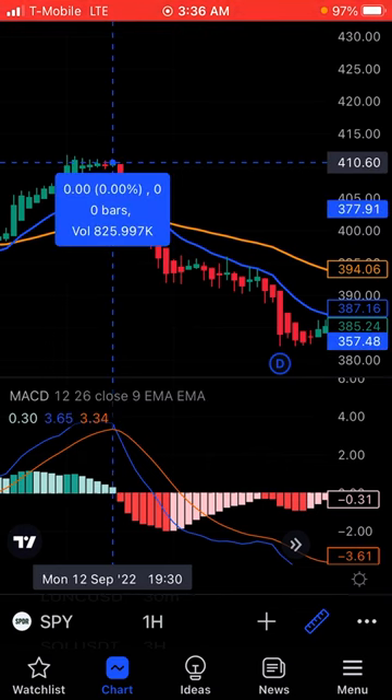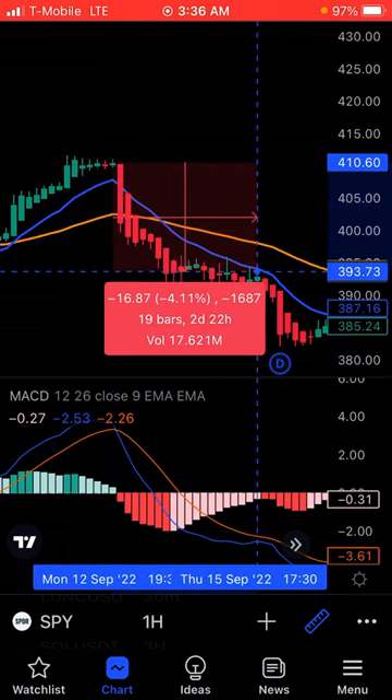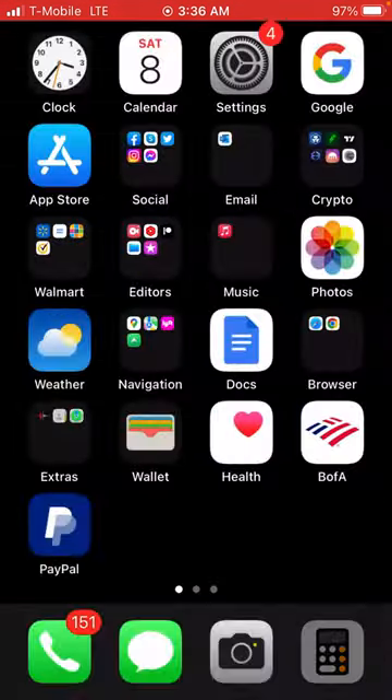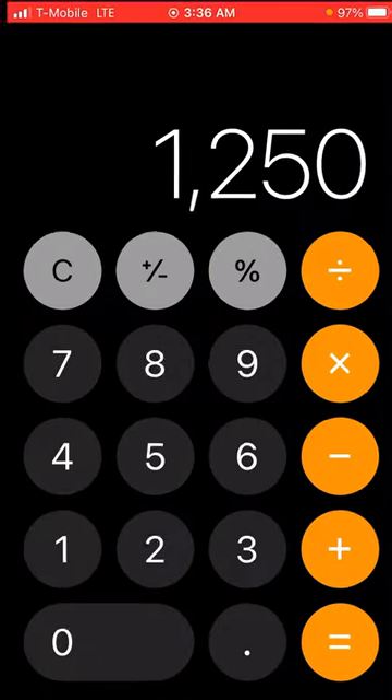You did a 410 put and rode it out until it reached the bottom. That's about 24, 25. So that's a little over — let's average it to 25. 25 times 50 is around $1,200 right there.